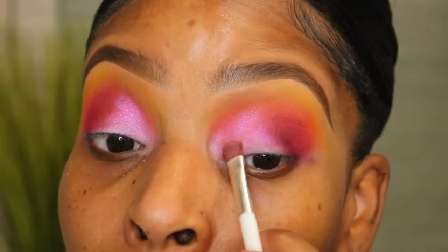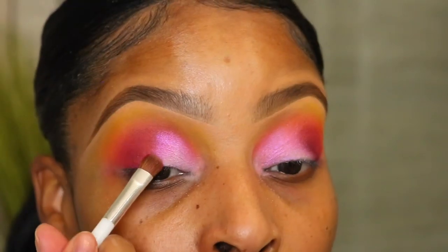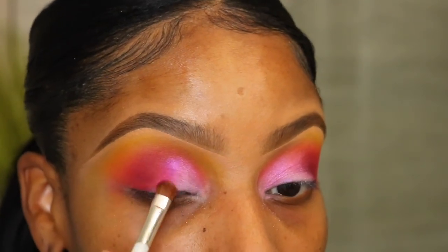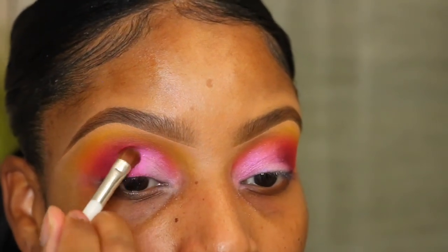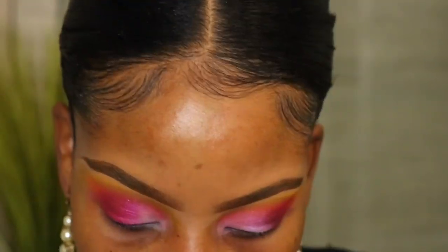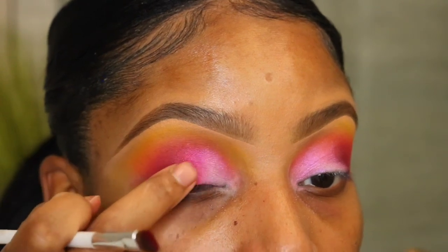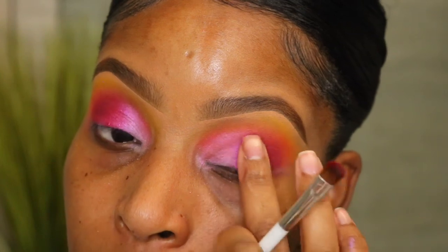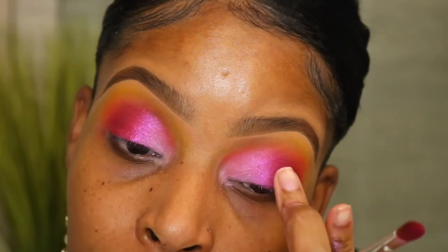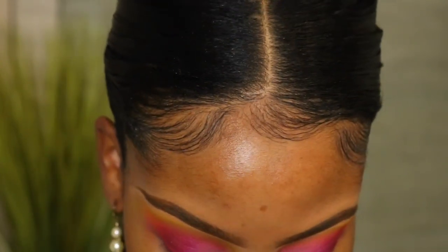Look how pretty this shade is — it looks white in the pan but it's going on as a really nice pretty pink iridescent topper. I love this look. Now I'm going to use this red shade called Empowered, applying it in the center of my lid. This shade is not giving me the pigment I expected — using my finger works better. I still thought it was going to be a little more pigmented; the color payoff could have been better. I'm going to go back into that deep purple shade called Crazy to deepen up the outer corner.